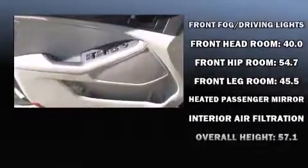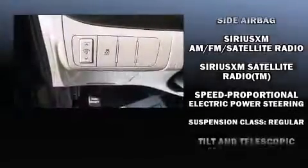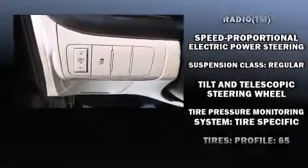Kia also prioritized safety and security by including head curtain airbags, front side-impact airbags, traction control, brake assist, a security system, and four-wheel disc brakes with ABS. Various mechanical systems are monitored by electronic stability control, keeping you on your intended path.